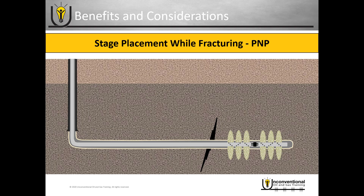Another metric to consider when evaluating the completion systems is how flexible your stage placement is while fracturing. We'll start by looking at plug-and-perf. With plug-and-perf, it has a unique benefit because until you've fired that perforation, you haven't determined where your stage spacing is. So that gives you ultimate flexibility in the well bore.